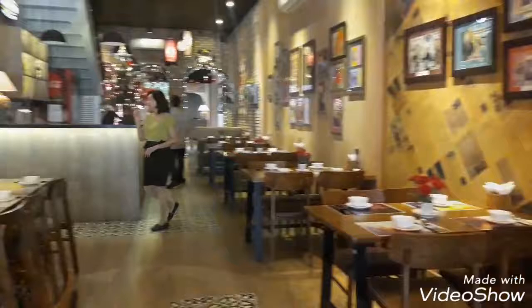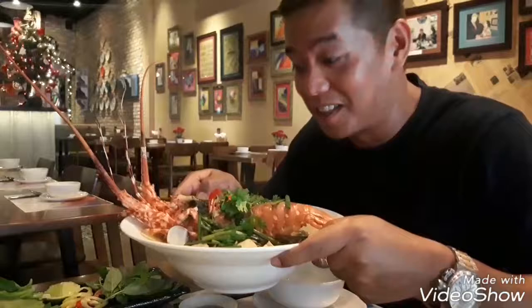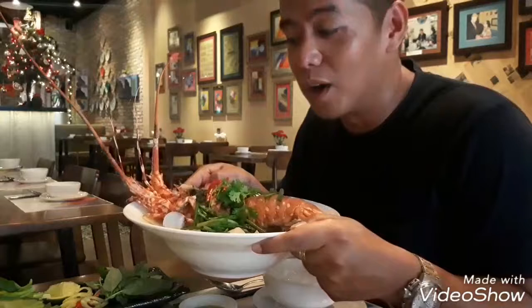I'm still waiting for my dish and I'm pretty sure it's going to be awesome. Finally, my lobster pho arrived — holy hell, this is actually amazing! It looks delicious. It's basically the full lobster in one bowl.